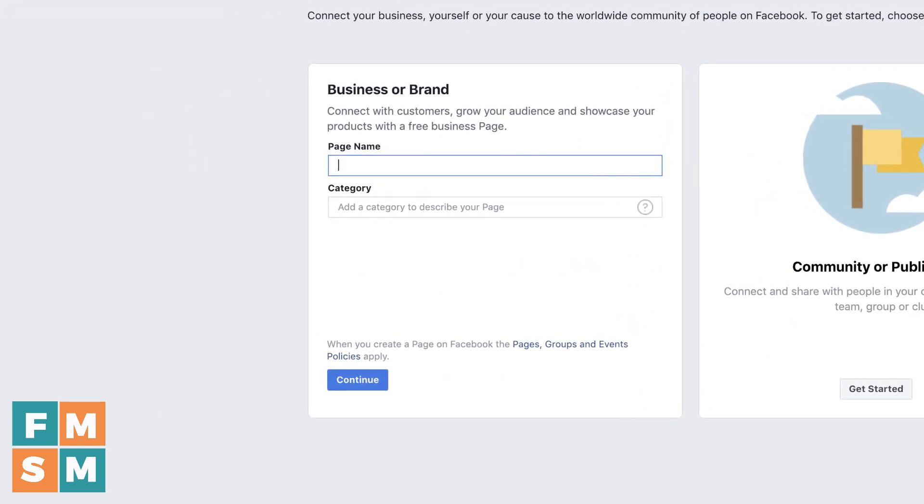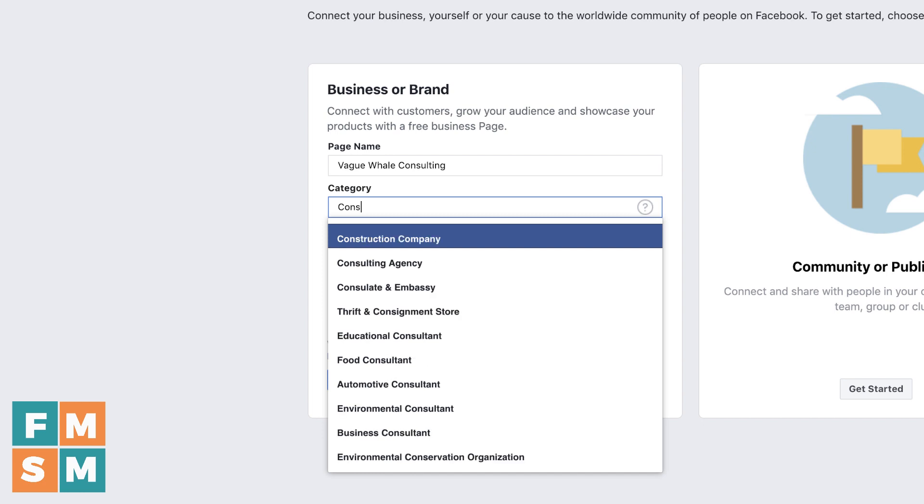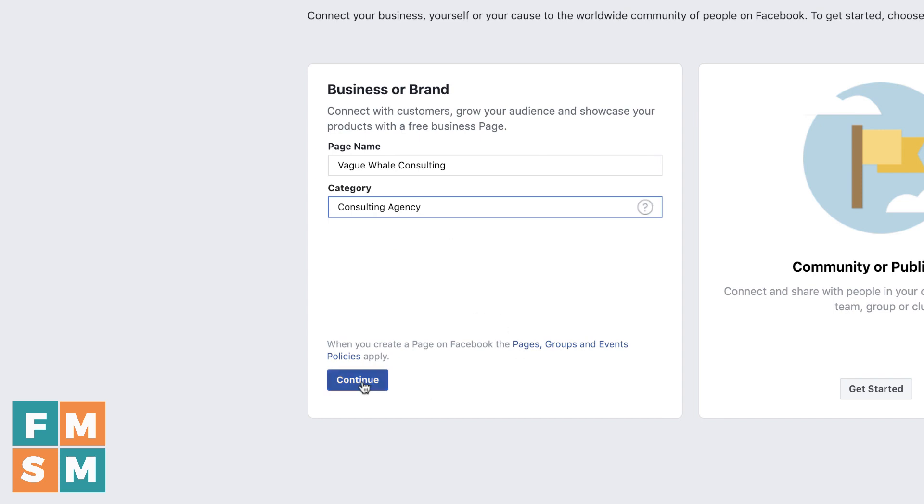Then I need to name the page. It was based on a logo template I found in Canva — Vague Whale Consulting. Next, you're going to choose a category to describe your page. You just start typing something and find something that works for you. So, consulting agency — there I go, I'm going to choose that. Then hit Continue.